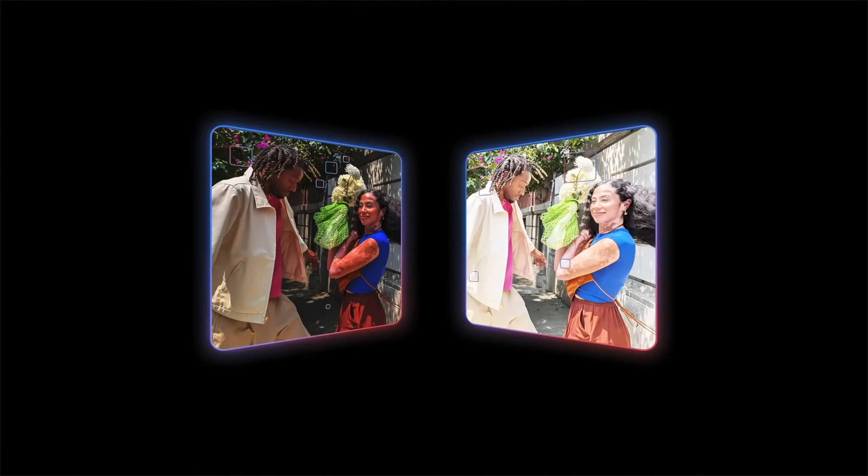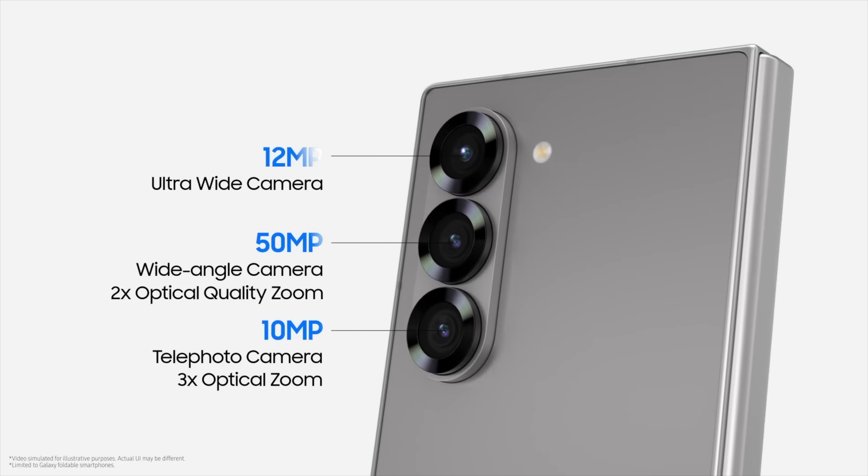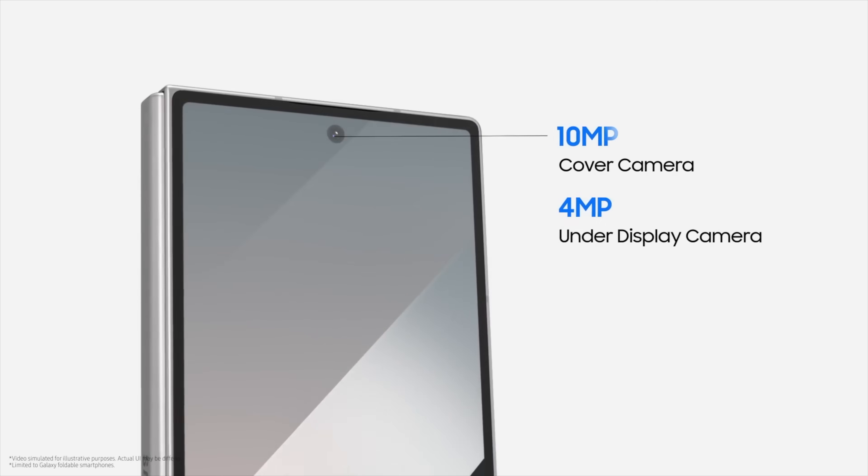When it comes to camera, this will obviously be subjective and depend on whether you prefer what Samsung does with its camera or what Google does with its camera experience. Keep in mind, both of these phones don't have the best camera hardware that either company offers, which is kind of a shame especially because you're paying $1,800 or more for either of these phones. If you just want the best camera experience with the best shots and best video possible, you should probably not get a foldable to begin with.